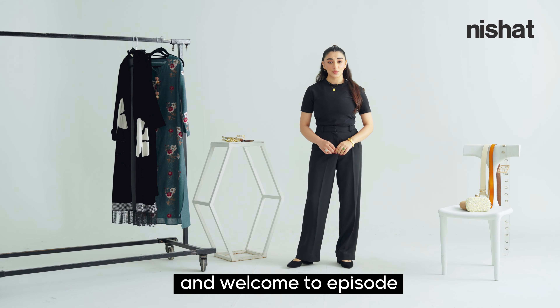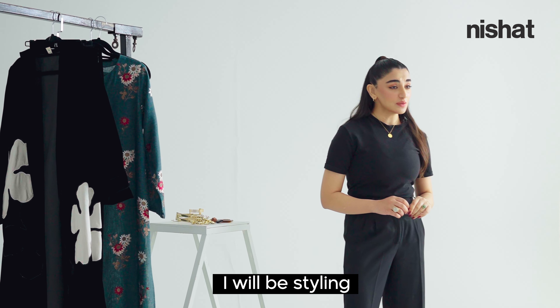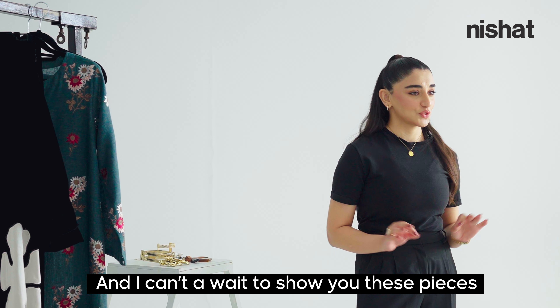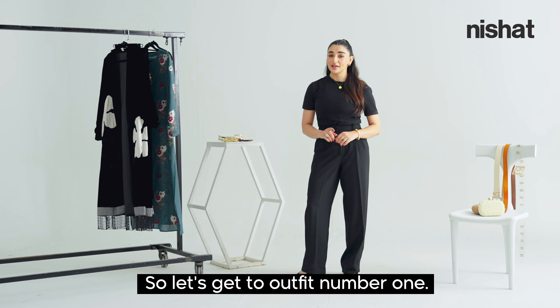Hi, this is Zulina Khan and welcome to episode 2 of the styling series at Nishat Studios. I will be styling two gorgeous outfits today from the winter wardrobe — a basic kurta and a jacket. So let's get to outfit number one.